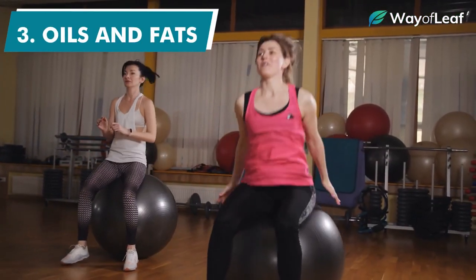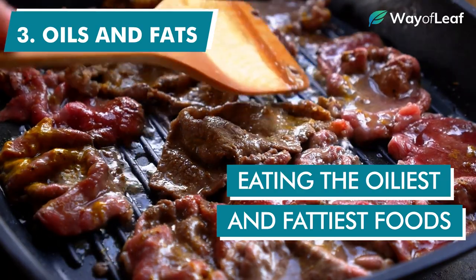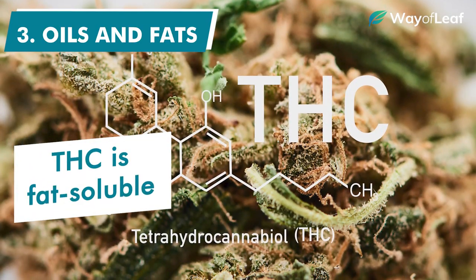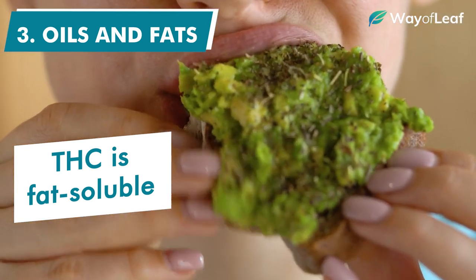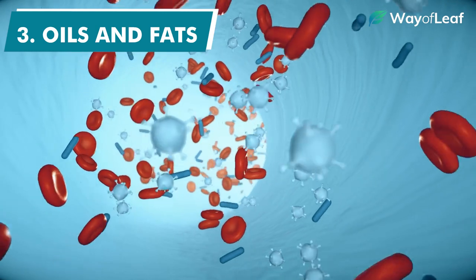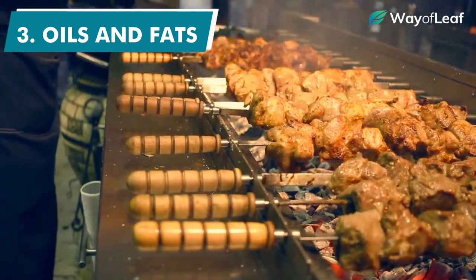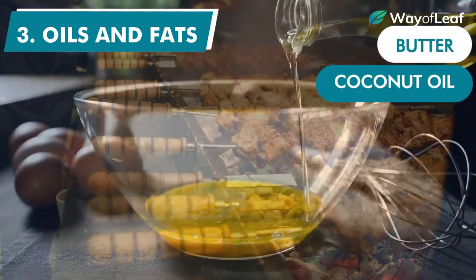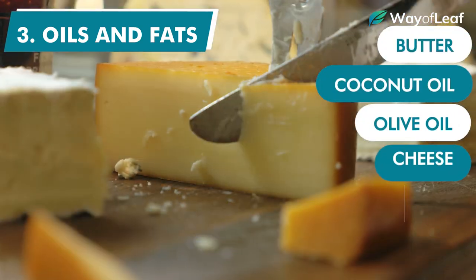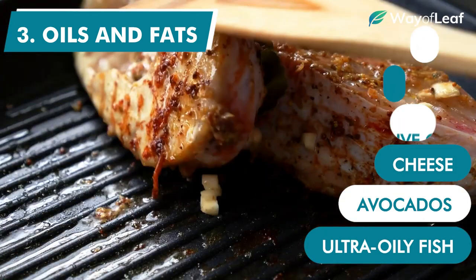Unless you're an avid fitness nut or health freak, you can also try eating the oiliest and fattiest foods possible leading up to the drug test. THC is fat soluble, which means the more oils and fats you put into your mouth, the more the compound will get absorbed and transferred into your gut, rather than your mouth. Some fatty foods that might help do the trick are things like butter, coconut oil, olive oil, cheese, avocados, and ultra oily fish like mackerel or sardines.